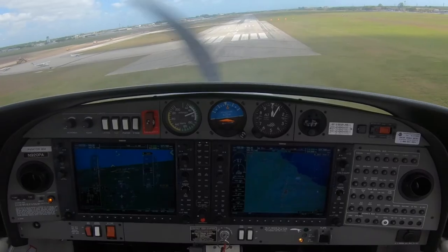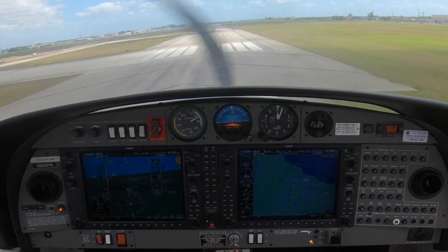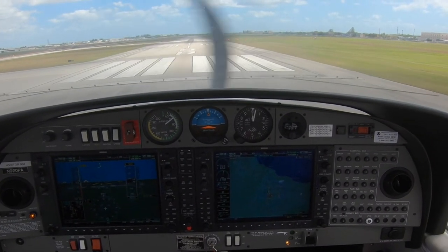Now before we get into the instruments, it's important to understand what attitude is. Not to be confused with altitude, attitude is the angular difference measured between an airplane's axis and the Earth's horizon.